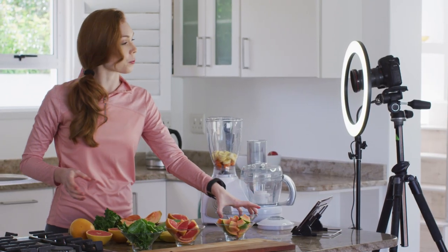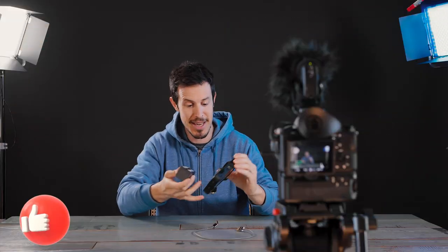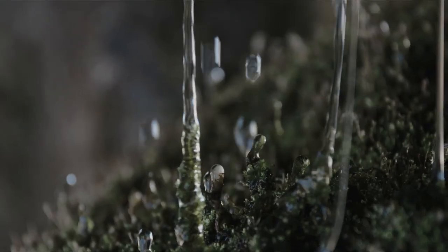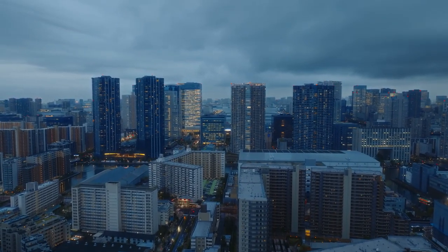Before you go, make sure to check out the links in the description for the latest prices on these fantastic cameras. If you found this video helpful, don't forget to give us a thumbs up, share it with your fellow content creators, and hit that subscribe button and bell icon to stay updated with all of our latest content, tips, and reviews. Happy vlogging, and may your creativity never know bounds!